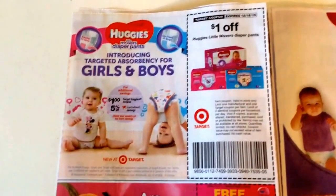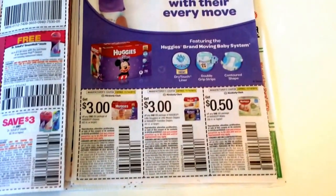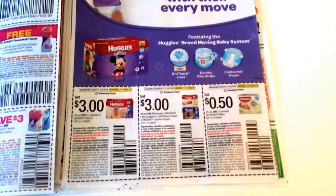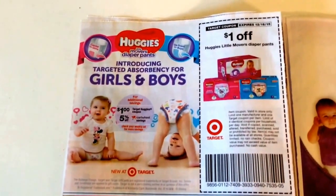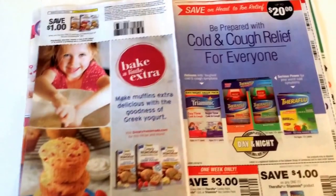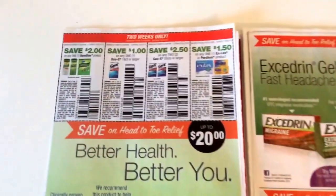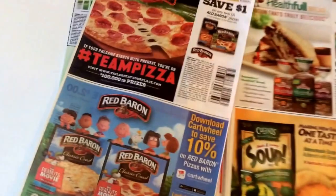Just one insert this week for our deals. Now this is a really good coupon — a dollar off Huggies Little Movers diaper pants. It's a Target coupon. And in the preview I saw online it was only going to be a $2 manufacturer coupon, but there's actually a $3 manufacturer coupon on the Little Movers as well. So you can use one manufacturer coupon and one Target store coupon at Target for $4 off. Be sure to check Cartwheel — if there's a Target Cartwheel offer, you can add that in for even more savings. $4 off is huge savings.